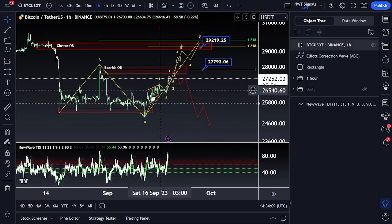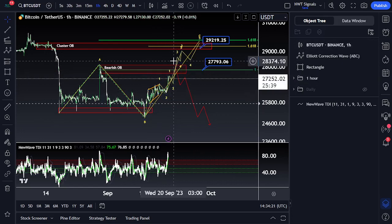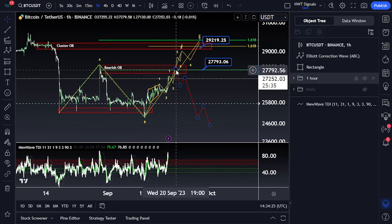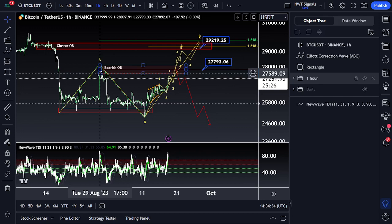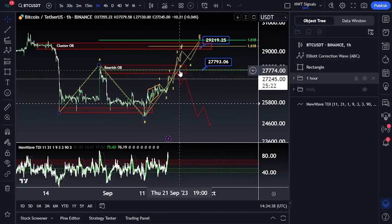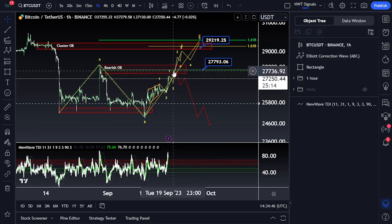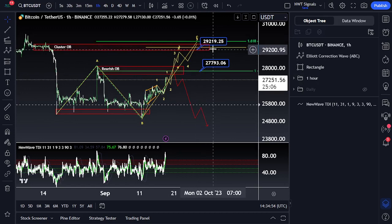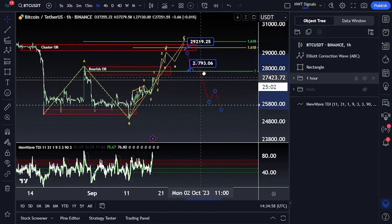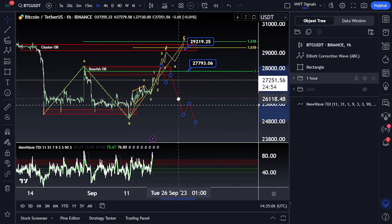The current wave structure suggests we're dealing more with a 1-2-1-2. It's a fairly ugly 1-2-1-2 because we have a leading diagonal in the front, and leading diagonals mimic corrective structures, which means it's very likely creating just a WXY towards the upside as well — and that gets shut down at 27.8k. Remember, we might not break the previous A-wave high sitting in the zone of 27.6k to 28.1k, with a more specific level at the 1-1 at $27,774. If we squeeze past that first area of resistance, I think it's likely we actually move up to our cluster order block target at $29,219.